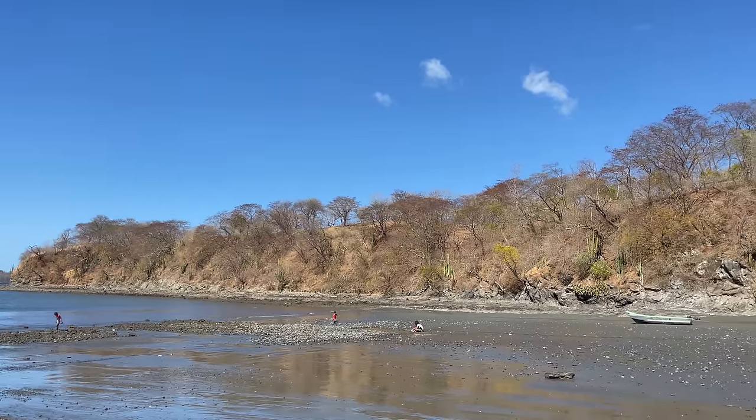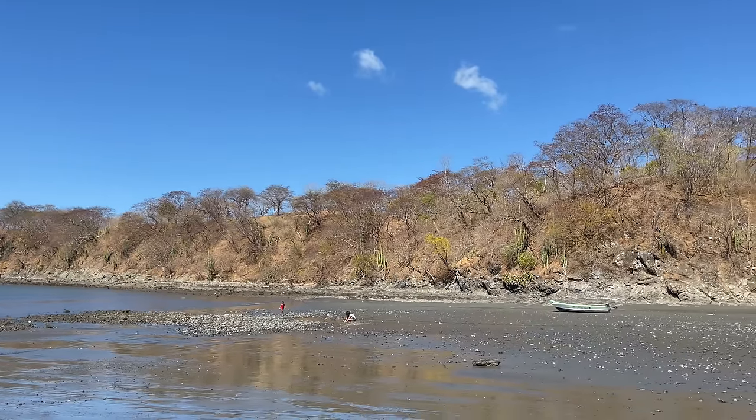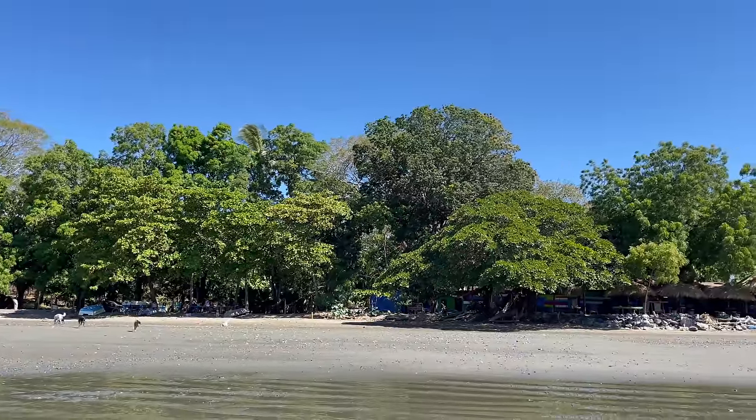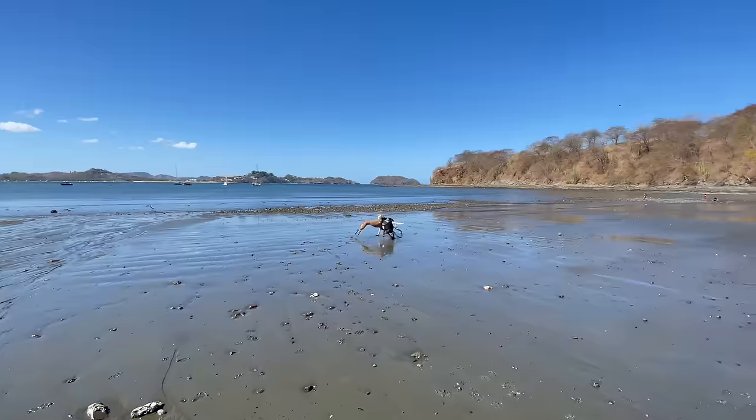Guanacaste definitely gets very dry in the summer months, or the dry season, which here is more like December through April or May. You can see that not a lot of vegetation over there — there's some cactuses. It's so easy to hop from beach to beach and each place feels so different.